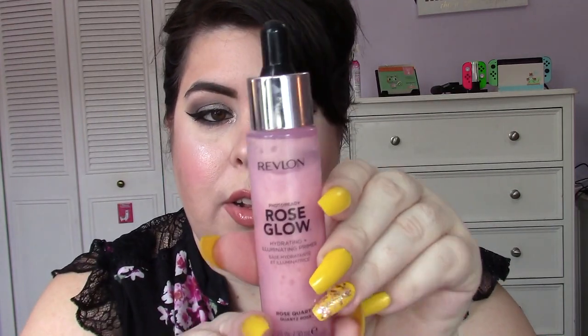I also got the Revlon Photo Ready Rose Glow Hydrating Illuminating Primer. It gives your skin a glow and makes your skin look very vibrant. It has a slight rose scent and it comes with a dropper. This stuff is really good. There are so many great products out there, and I do love this.